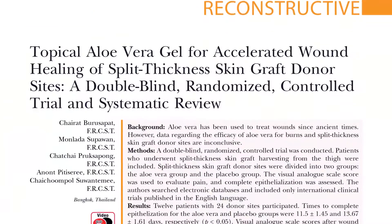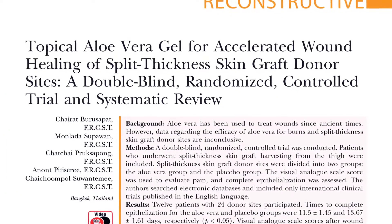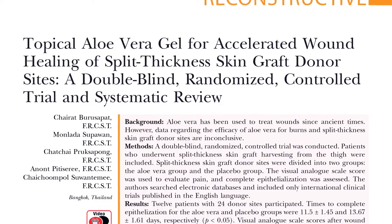Hi, my name is Dr. Anthony Yoon, and I'm a board-certified plastic surgeon and member of the American Society of Plastic Surgeons. I'm reviewing a very interesting article called Topical Aloe Vera Gel for Accelerated Wound Healing of Split Thickness Skin Graft Donor Sites.